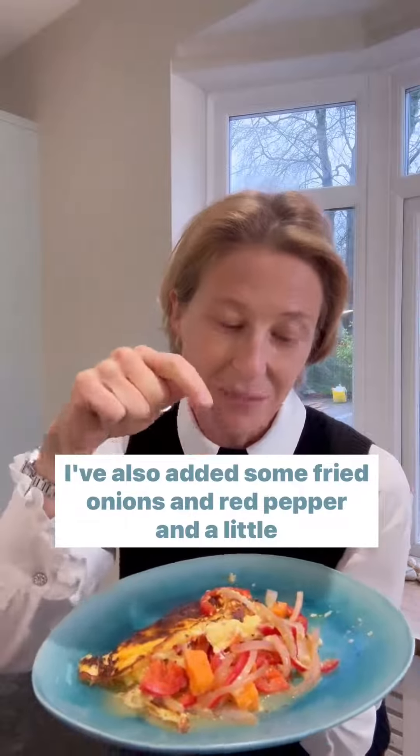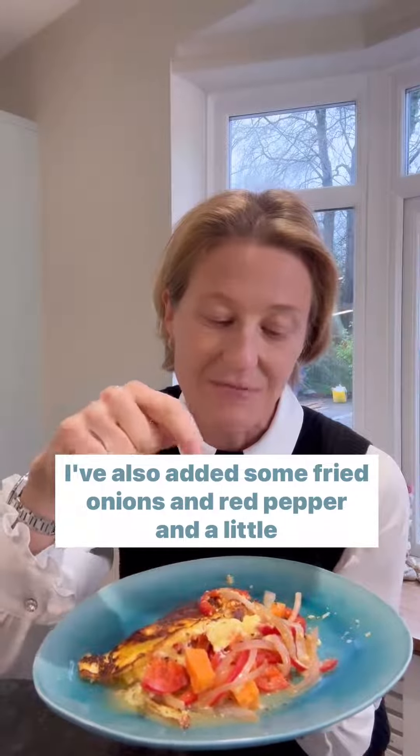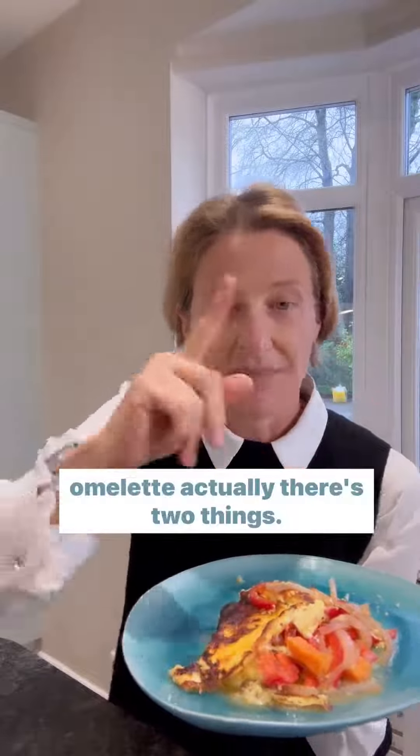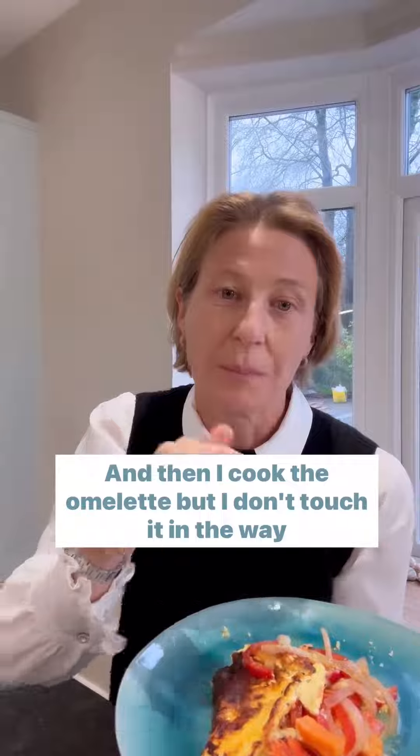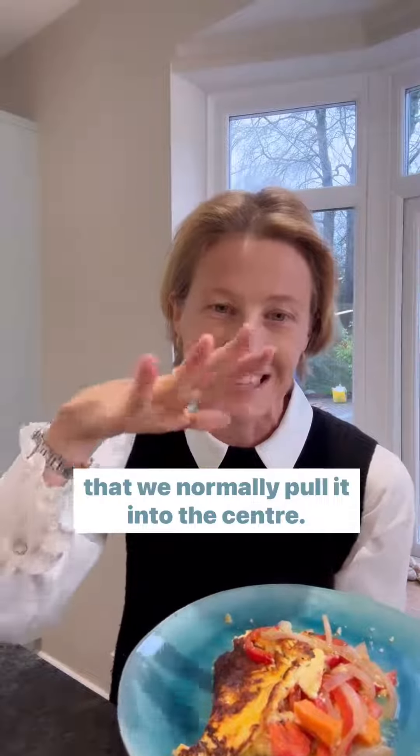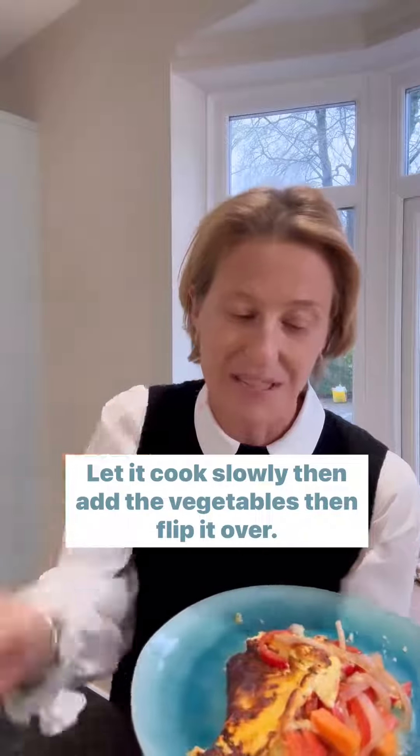I've also added some fried onions, red pepper, and a little bit of sweet potato. When you make this omelette, there are two things to note: first, cook the vegetables first and then put them on a plate on the side. Then cook the omelette, but don't touch it in the way we normally pull it into the centre — just leave it, let it cook slowly, then add the vegetables, then flip it over.